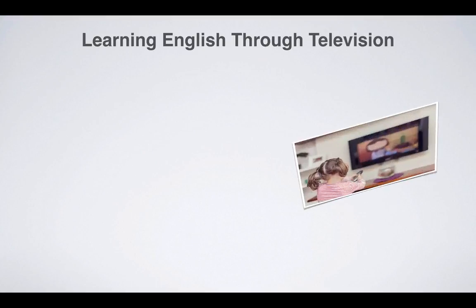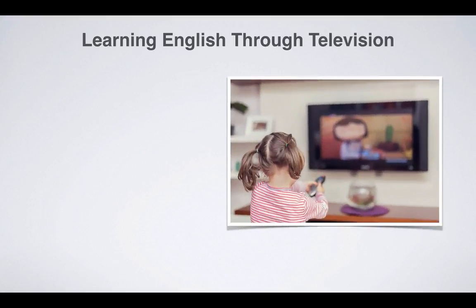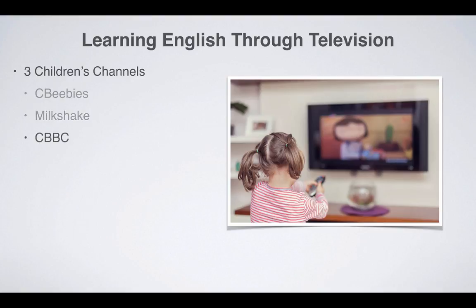In this section, we shall look at how children's television can be used to help your kids naturally learn English. We shall begin by looking at three different children's channels — CBeebies, Milkshake and CBeebies — which I believe provide your children with an excellent way to naturally improve their English proficiency.